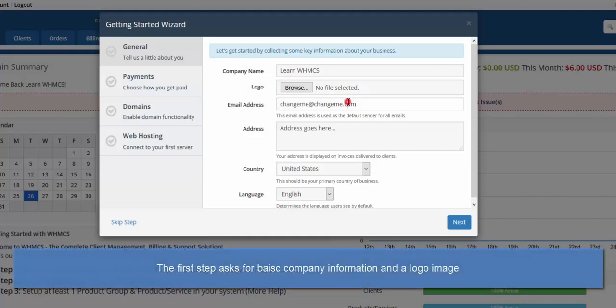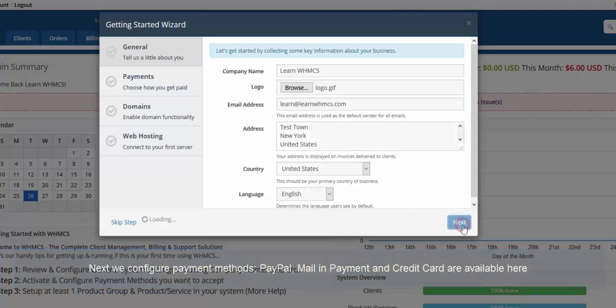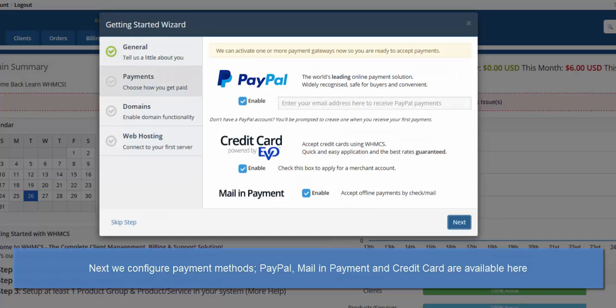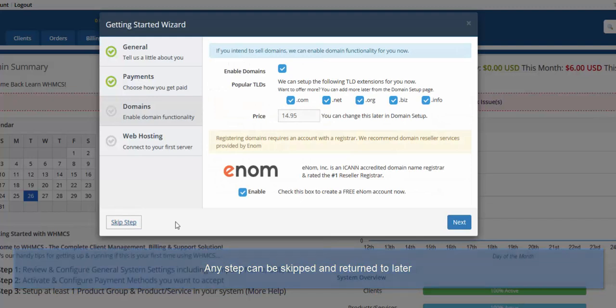The first step asks for your company details and a logo to be used on invoices, emails and PDFs. Next we configure payment methods. We've chosen some of the most popular options: PayPal, mail-in payment and credit card. By opting to enable the EVO payment credit card gateway here, you will be able to start the application process from within the wizard. We don't want to apply right now, so any step can be skipped.